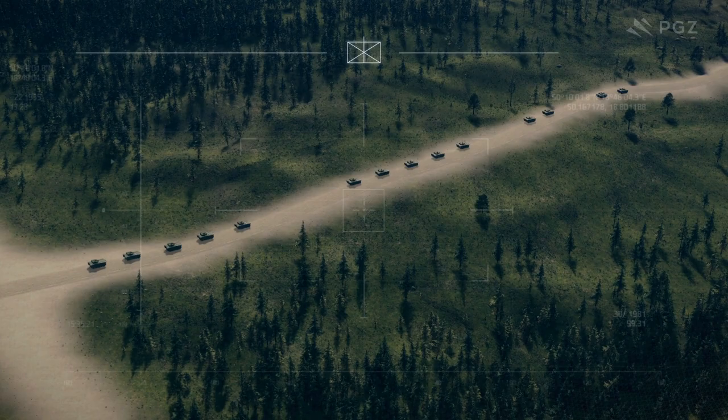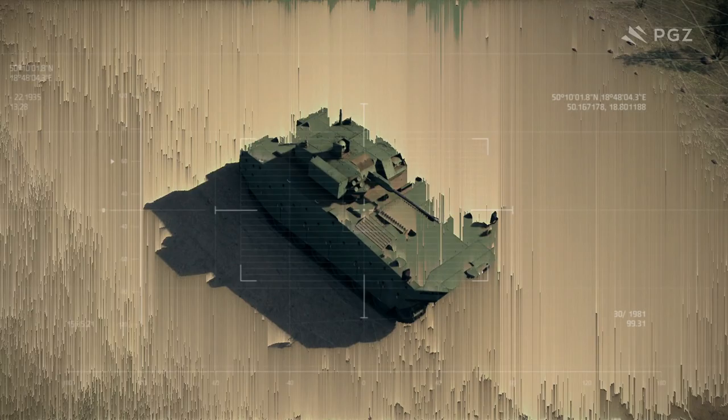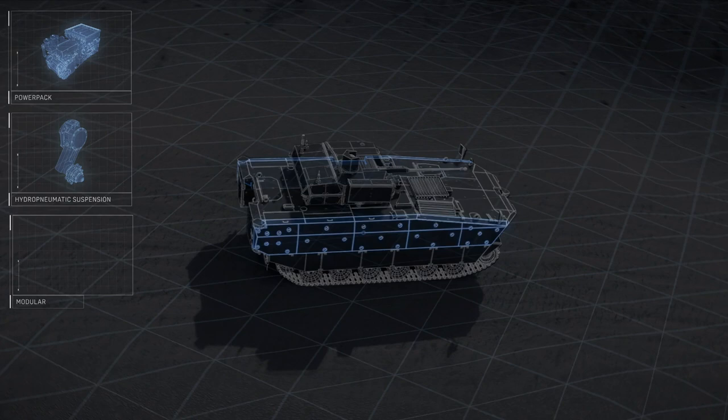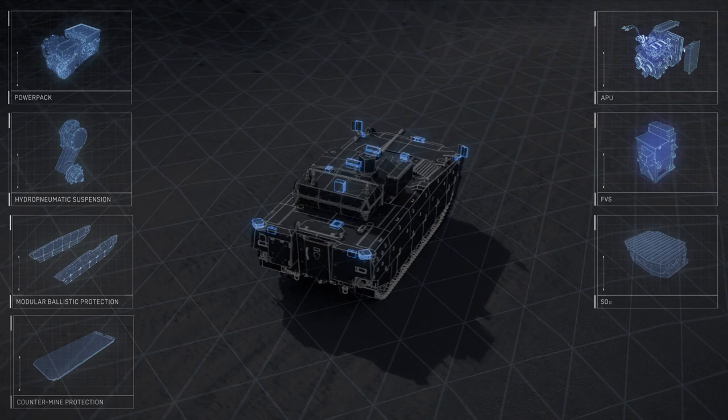The Land Forces are one of the pillars of the modern Armed Forces, responsible for protecting the state borders and its territorial integrity. To support the contemporary challenges faced by mechanized troops, Huda Stolovovola developed the modern infantry fighting vehicle Borsuk, the latest PGZ product. The new amphibious infantry fighting vehicle is constructed based on national technical expertise and proprietary design solutions. Borsuk is the world-class tracked combat vehicle.